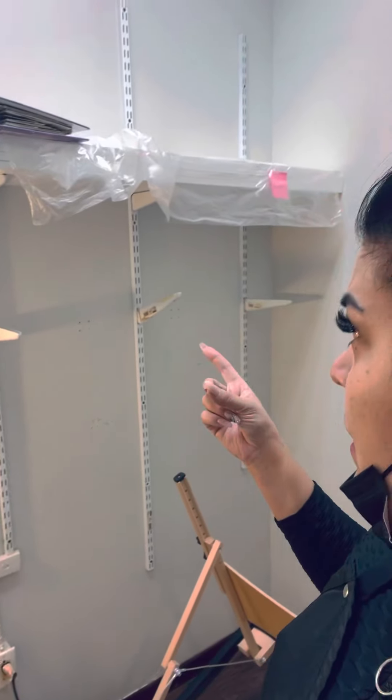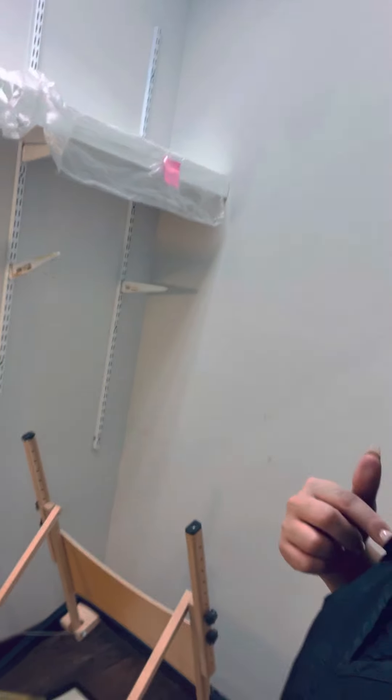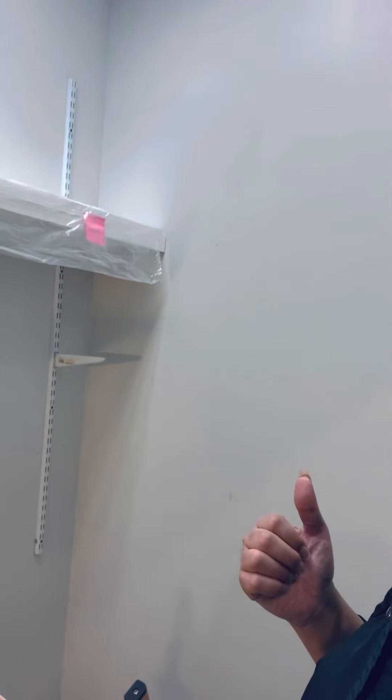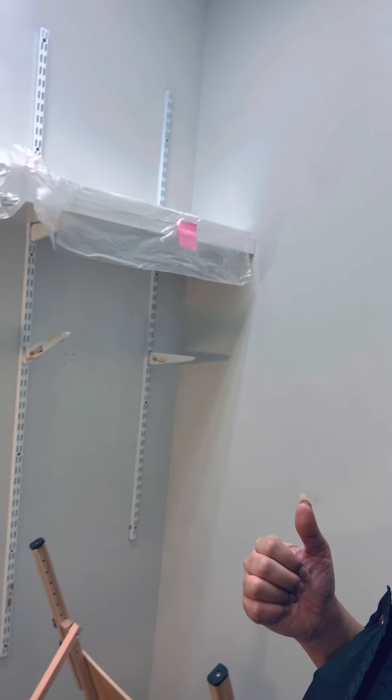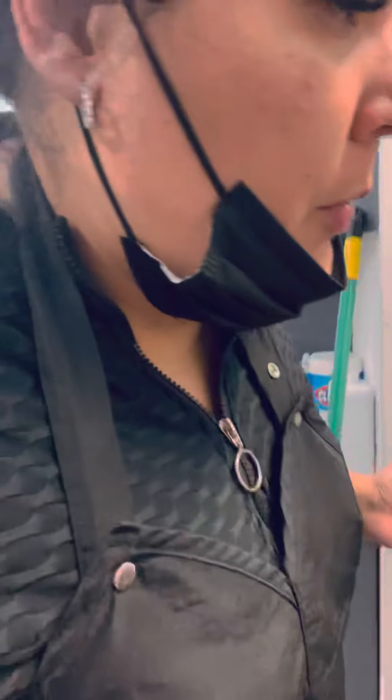Someone's going to come in and help me remove these shelves — not that I can't do it, but he offered and he's my best friend, so let him help me. This room is kind of small, but we're going to use it as a wax space and also possibly facials as a backup, or lashes — whatever — because we need two service rooms.